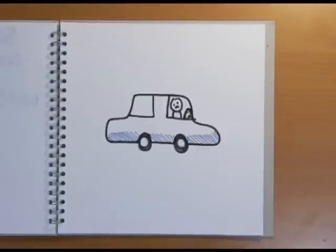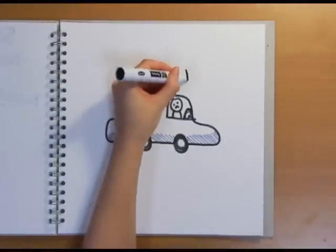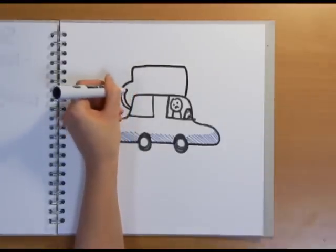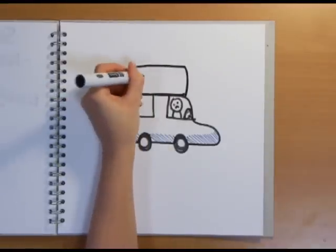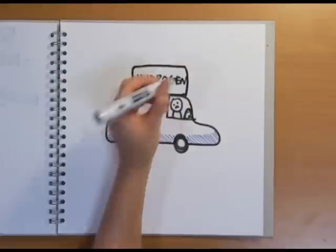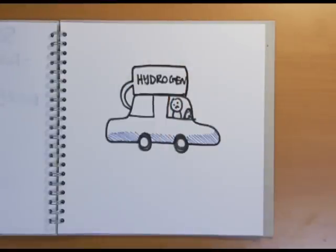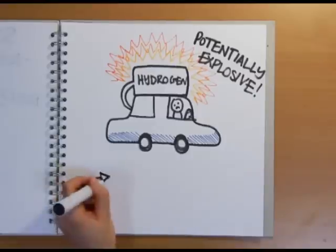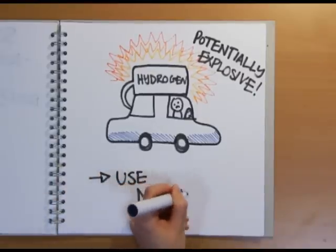There are problems with fuel cells, however, particularly when it comes to using them for something like a car. One of the main issues is that many fuel cells run on hydrogen — a gas. This is pretty hard to carry around with you in your car, as it would have to be contained in heavy pressurised tanks. Plus, hydrogen itself is, as we saw, pretty explosive, so not necessarily the safest thing to be carrying around in your car. One solution to this is to use a liquid fuel like methanol.